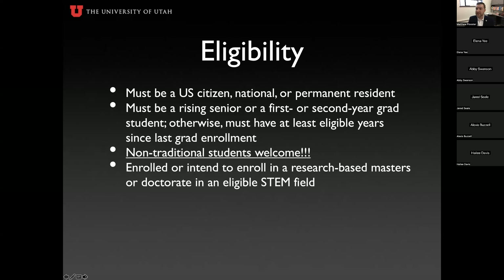Eligibility is set by the National Science Foundation. You must be a United States citizen, national, or permanent resident — the University of Utah has zero say in this, as it's set by the federal government. You must be a rising senior at the time of application, since applications are due in October. If you're a junior right now and will be a senior this fall, you're eligible. If you're a senior right now or will be a first-year grad student in October, you're also eligible.